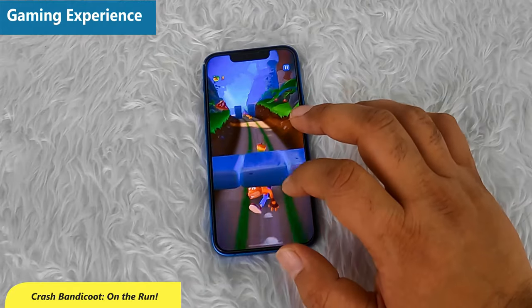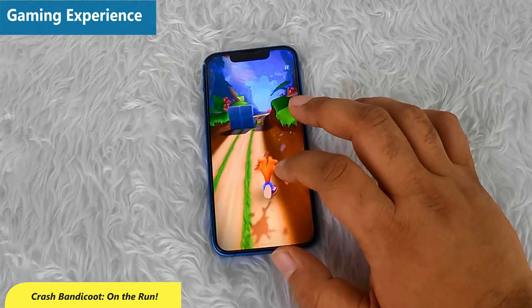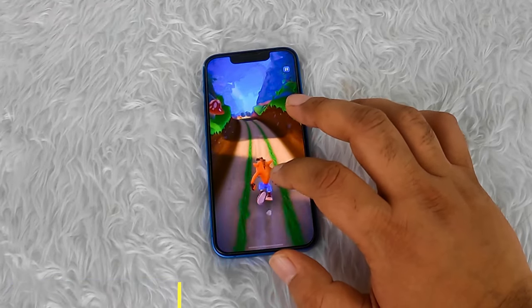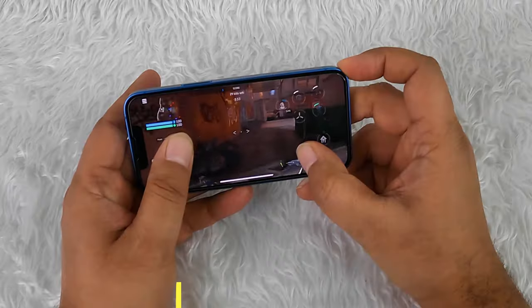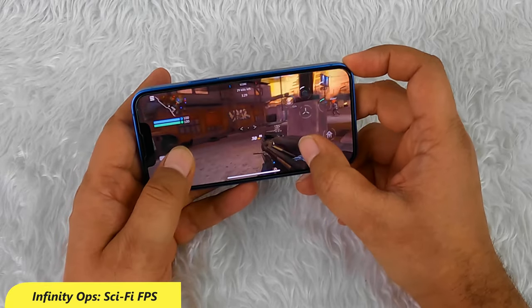The iPhone 13 mini is great for gaming, believe it or not. The phone handles all games effortlessly, smoothly, and with the best graphics. It does not seem to throttle or get hot while playing games, and it can provide at least 7 to 8 hours of smooth gaming before the battery drops to a critical level.